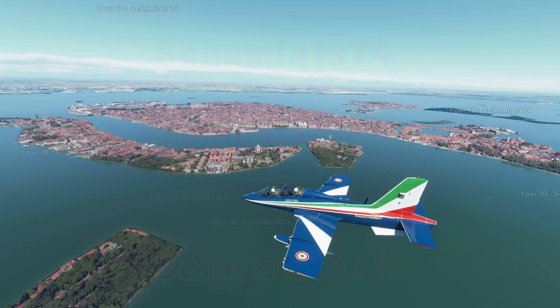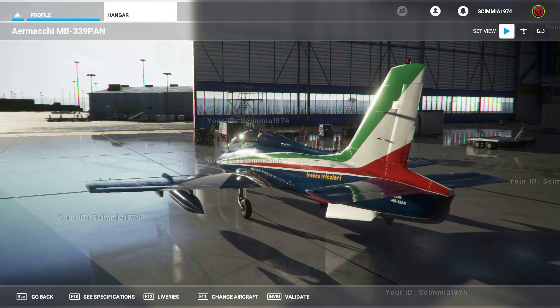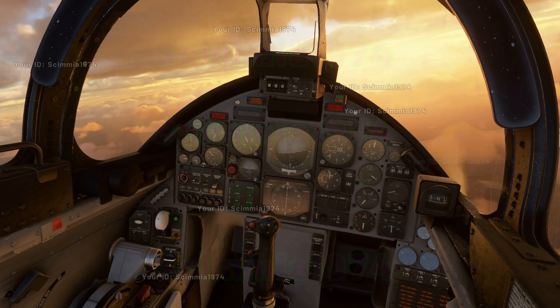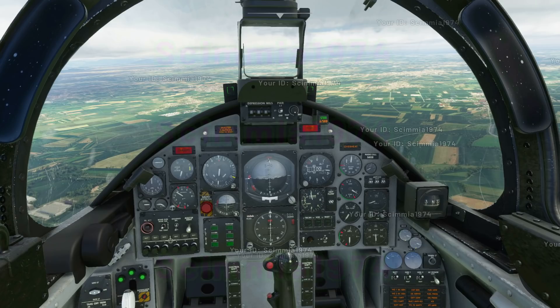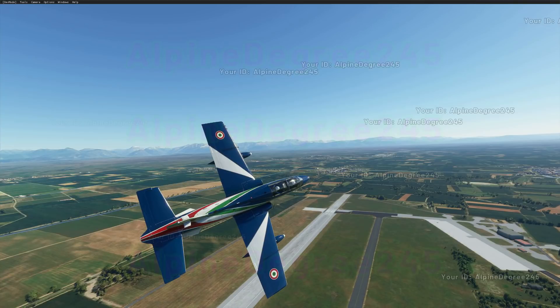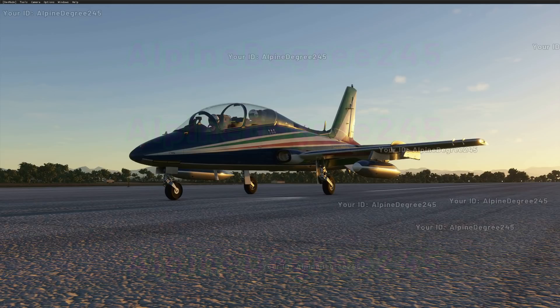The two versions are the light version and the pro version. The light version would be limited to simpler systems based on default Microsoft Flight Simulator systems. The pro version, however, would have much more capacity involving custom systems and advanced flight model controls. The pro version might be released sometime early next year, but the good news is that the MB339 light version could possibly be released in September this year.